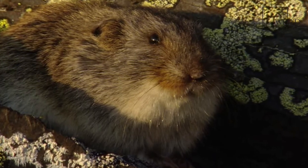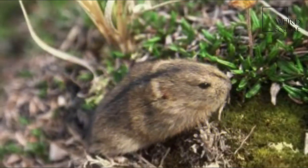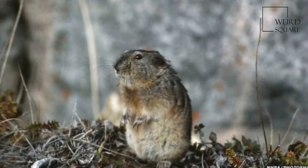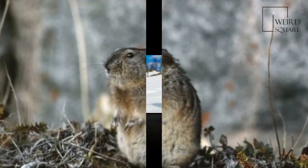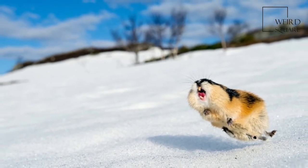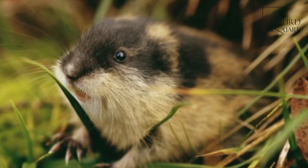One of their predators is the Arctic fox, which finds it difficult to hunt lemmings on account of the fact that they burrow themselves deep within the snow. The fox would then have to dig through the snow in order to reach them. Unfortunately, when snow is scarce and there isn't much for the lemmings to make a nest or burrow in, there would be periodic disappearances of lemmings because of hunting by other predators and their inability to protect themselves.